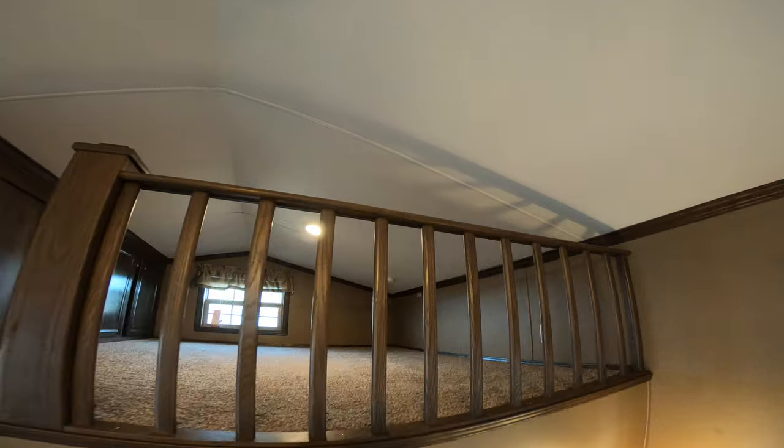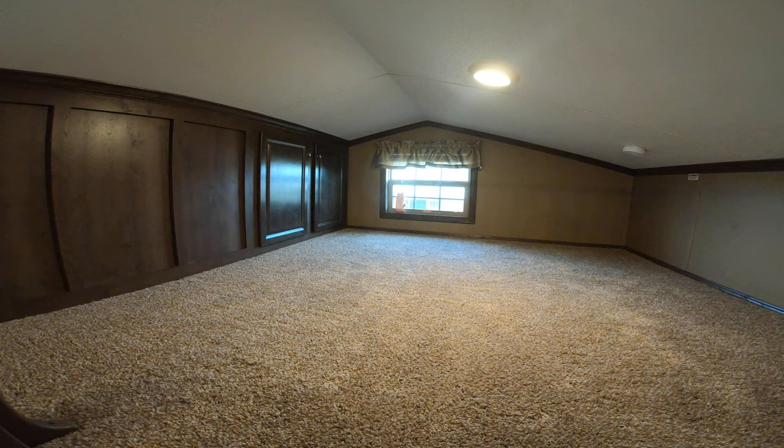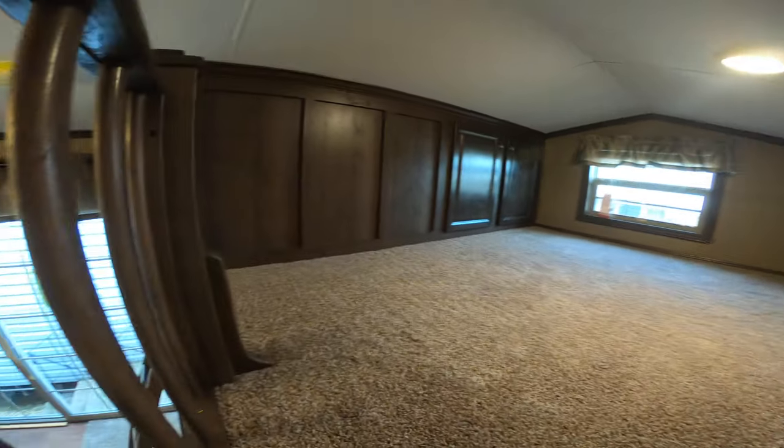Here's the loft. There's a cabinet up in the loft where you can store bedding, pillows, games, or whatever you want up there.